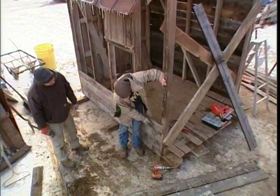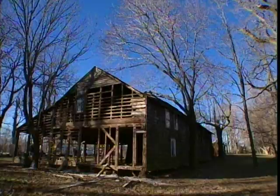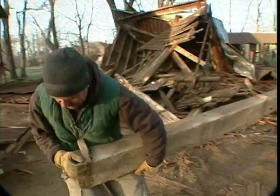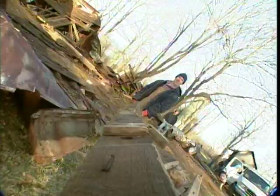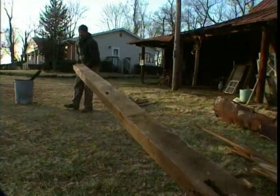We're overhauling this burned-out chicken coop and turning it into a righteous tool shed. We scored the coop from a 19th century farm, where we also rescued hand-hewn chestnut beams from an old barn.